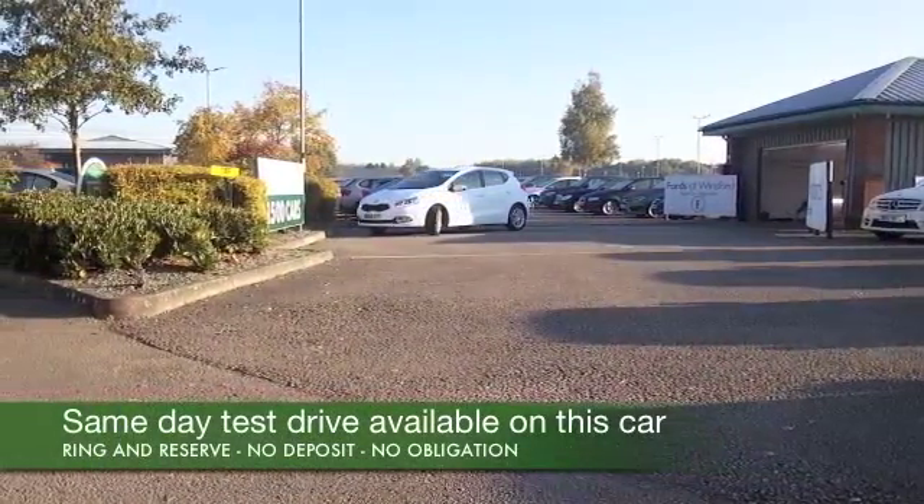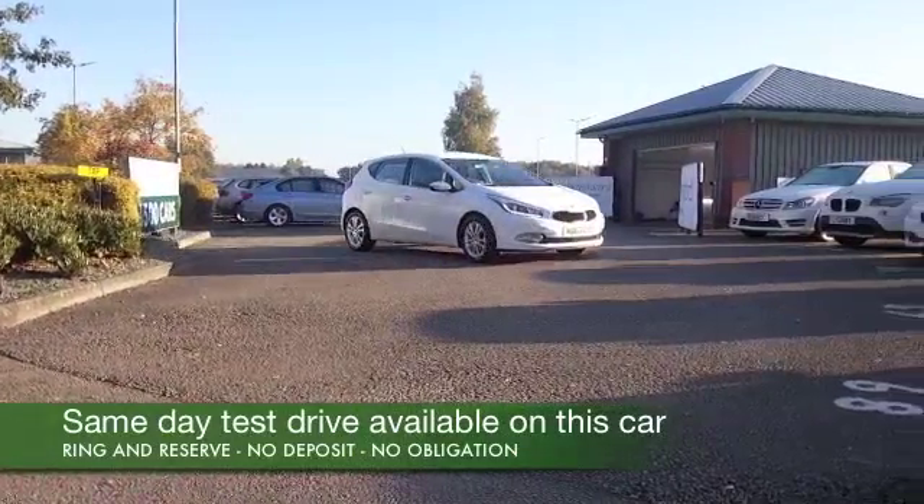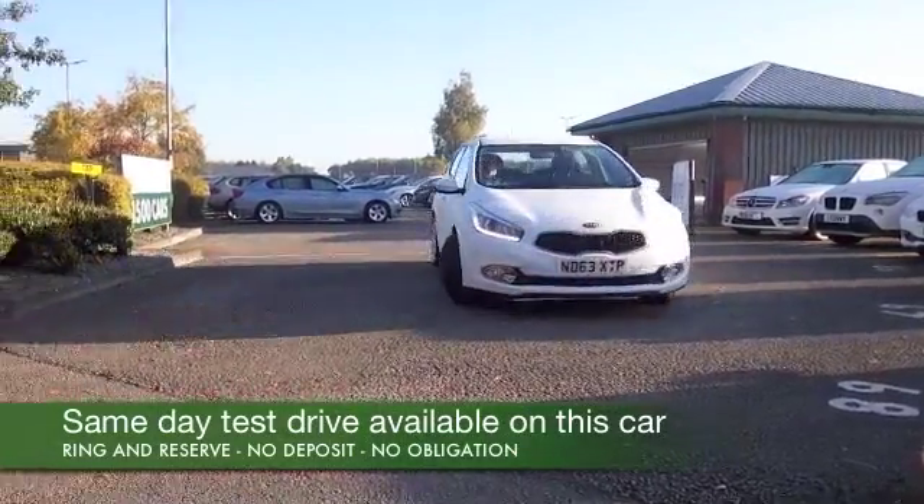This is a 1.6 diesel by the way, so you'll find the running costs great, returning about 65 mpg combined.